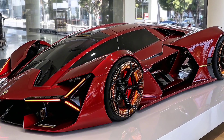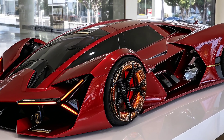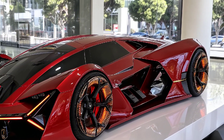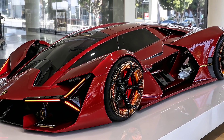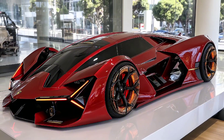Forget traditional batteries — it uses supercapacitors, delivering faster energy bursts and lighter weight. The chassis is not aluminum, not just carbon fiber — it's a carbon fiber that repairs itself after micro-cracks. Lamborghini partnered with MIT to create a body that senses, heals and strengthens under stress.